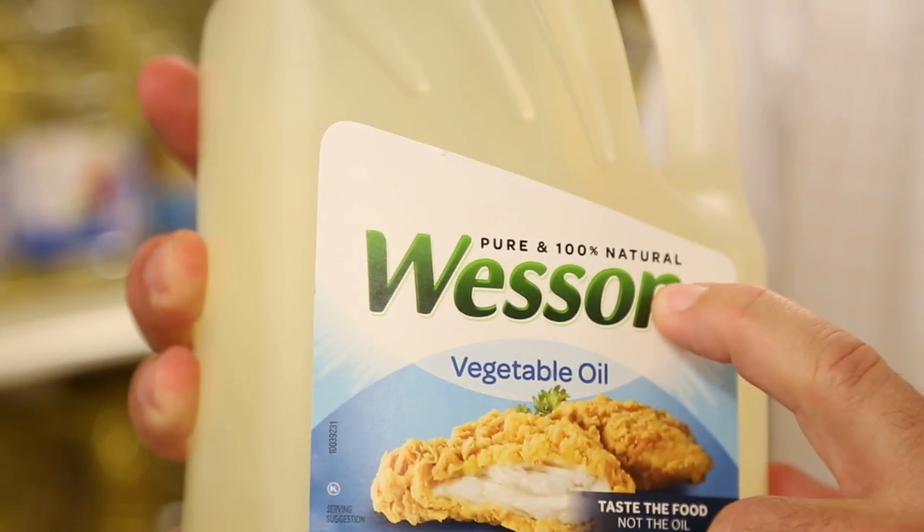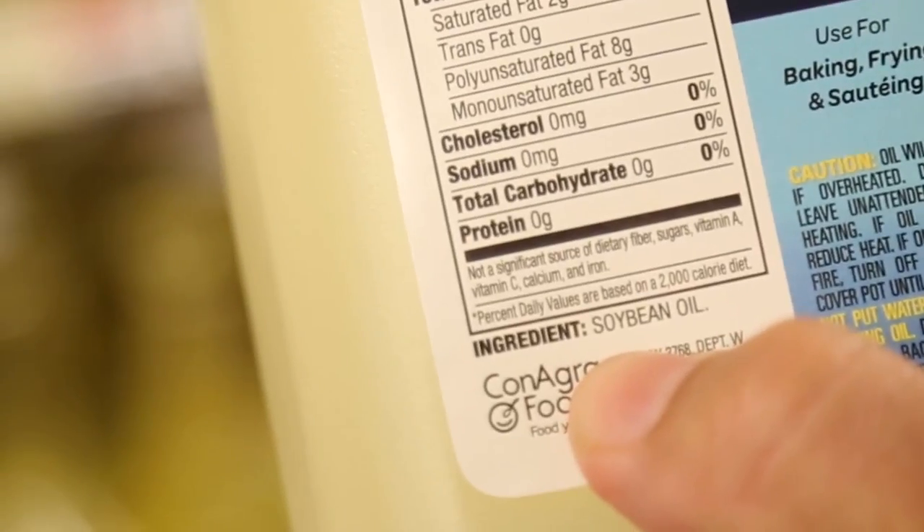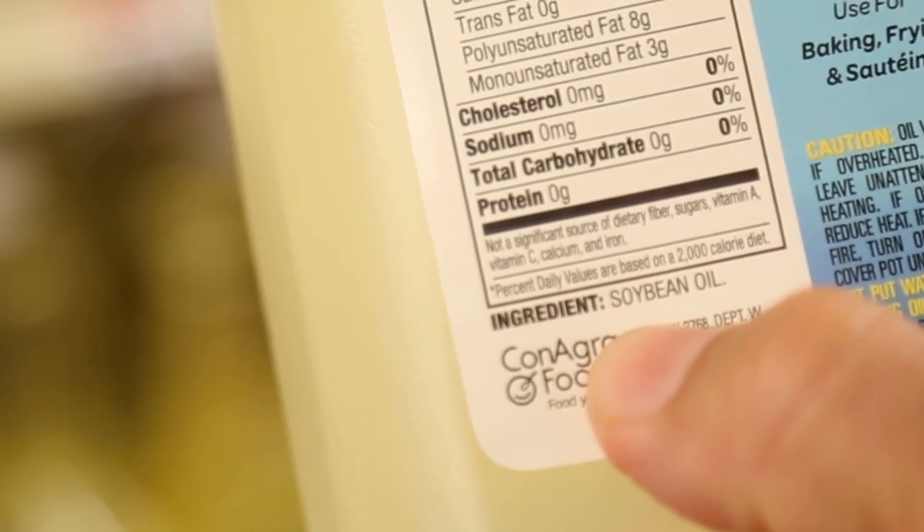One hundred percent natural — turn it around and what we see is it's one hundred percent soybean oil. More than ninety percent of the soybeans grown in the United States are genetically engineered soybeans.